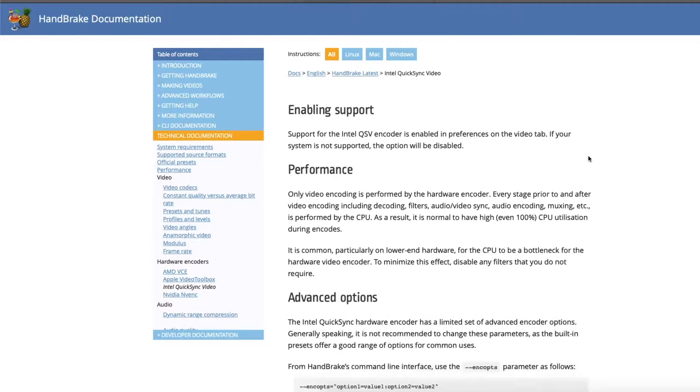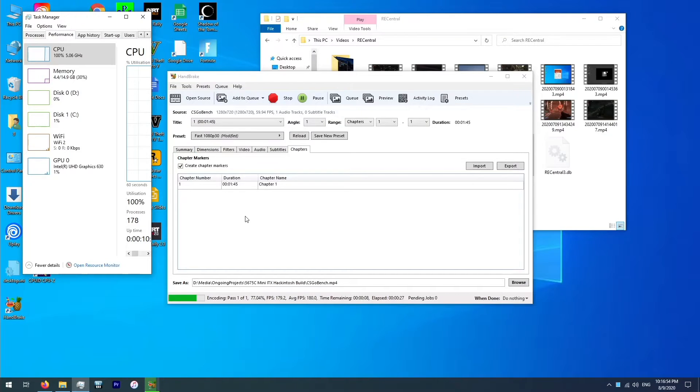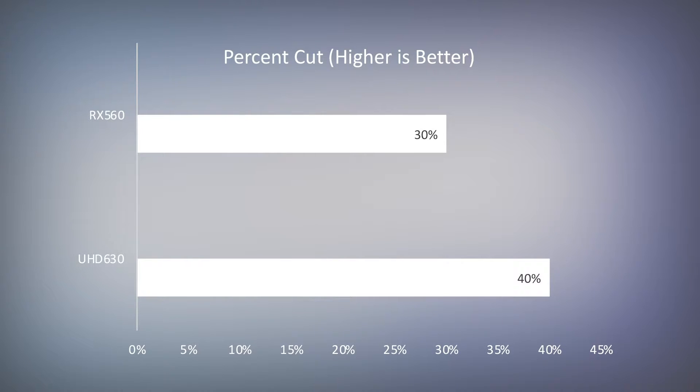QuickSync is a powerful video encoder that helps, for example, in Handbrake when converting a video to MP4. The graphics using QuickSync converted our video in 19 seconds, meanwhile just using the CPU it took 33 seconds. So by using integrated graphics here, we were able to cut 40% off our video transcoding times, which is better than an RX 560, which only cut the transcoding times by 30%.